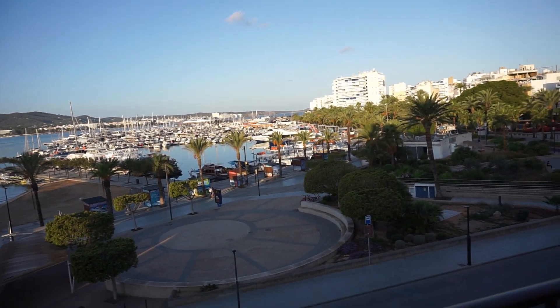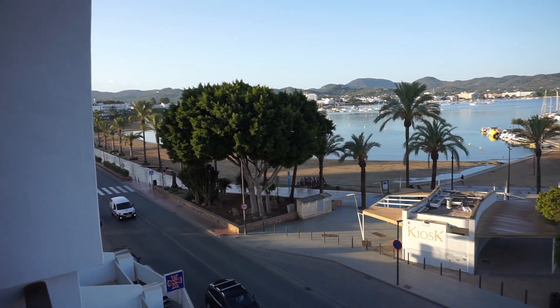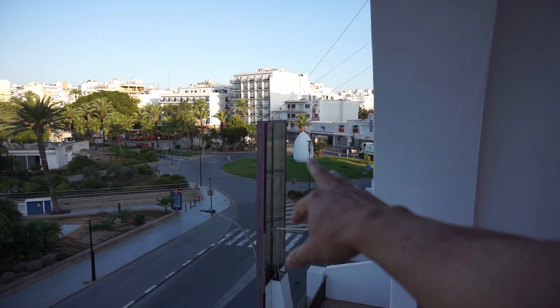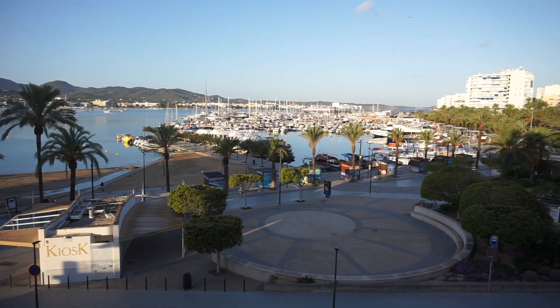Out here we have the port of San Antonio. The sun is just coming up. Look down here - the beach and the boats over here. You've got the egg roundabout. Nice to wake up and see this first thing in the morning!